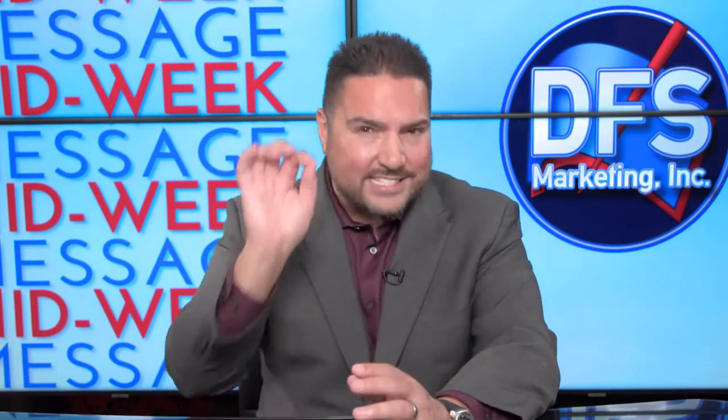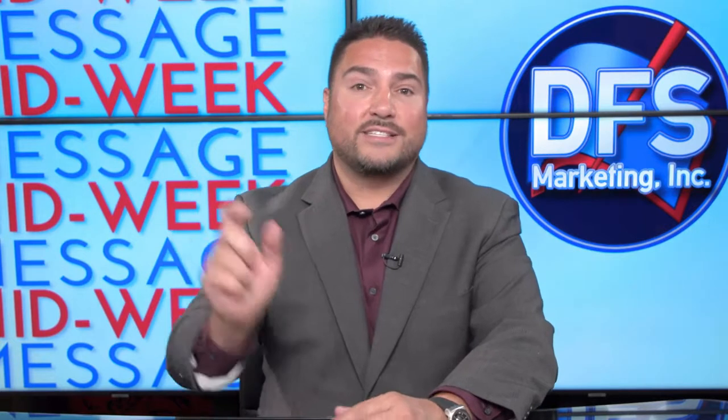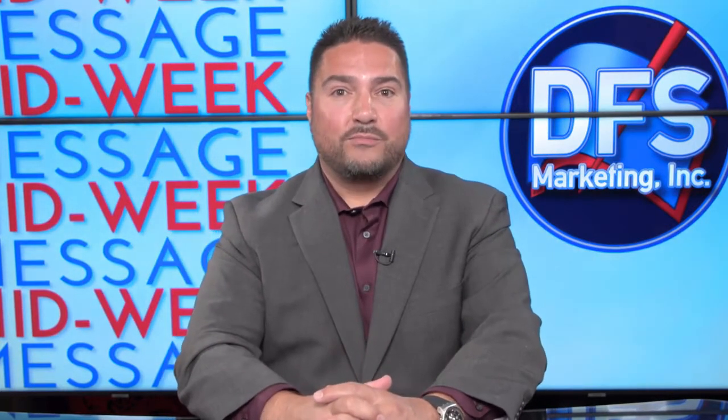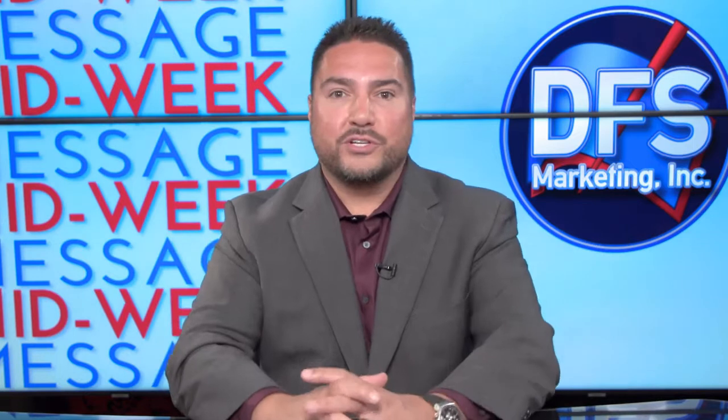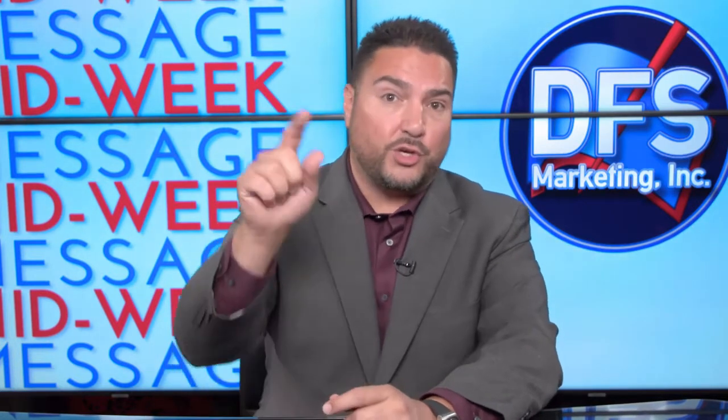It really is a science picking the exact product you should suggest to your client. An agent out of Illinois sent me an email and said, 'Julian, do you have XYZ insurance carrier?' I asked what he liked about it. He said he got an email from a marketing organization promoting a new carrier with a fixed rate that's just out of this world. He has about five million dollars of business to roll over and wants to use this fixed index annuity with that good rate.